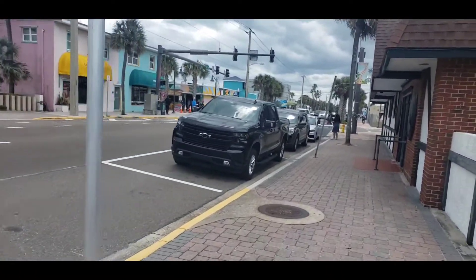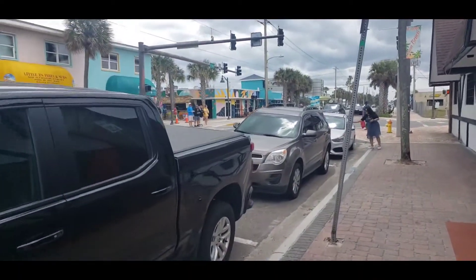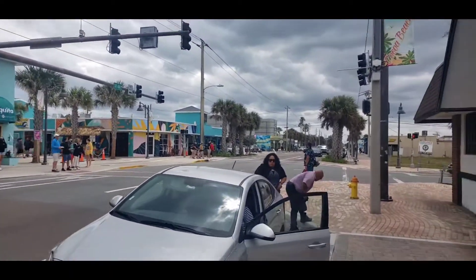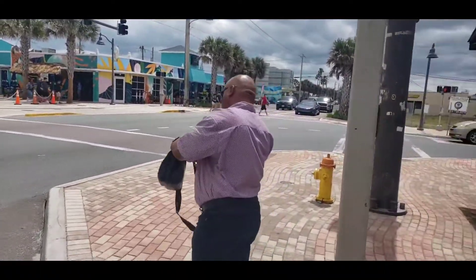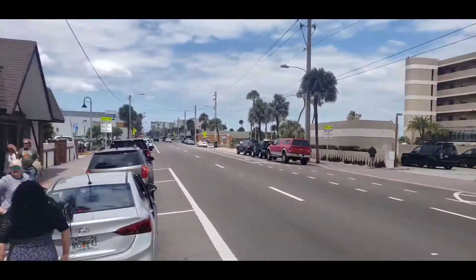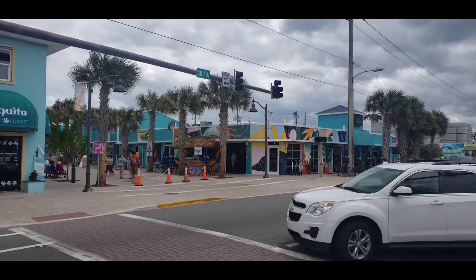So this corner right here is A1A. And what's cool about this is the fact that this A1A to that parking lot over there is pretty close. So that's just a tip for you.